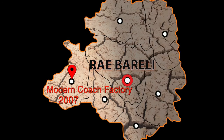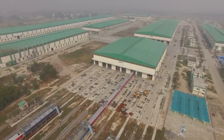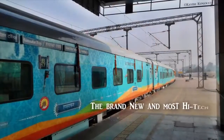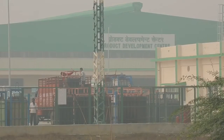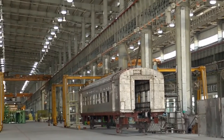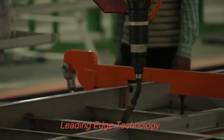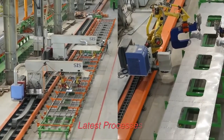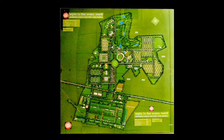In 2007, the Ministry of Railways decided to set up a railway coach factory at Rae Bareli. The vision was to set up a modern coach factory having an annual production capacity of 1,000 high-speed stainless steel coaches, equipped with state-of-the-art technologies and advanced production processes without compromising the needs of the workforce and environment sustainability.